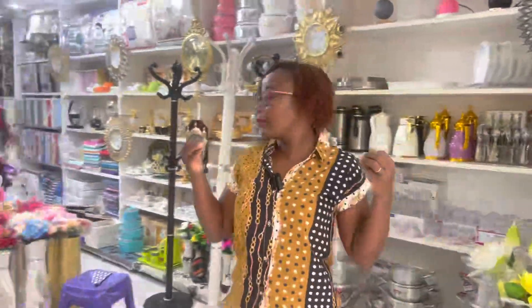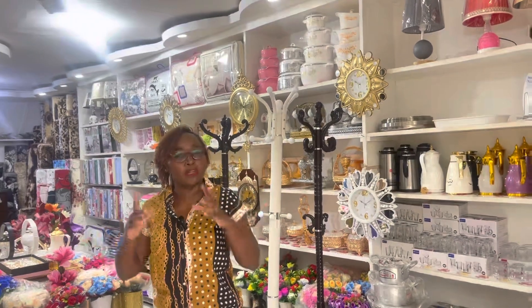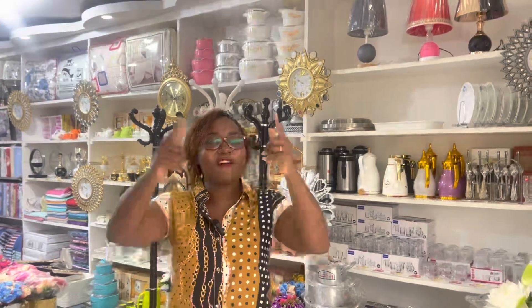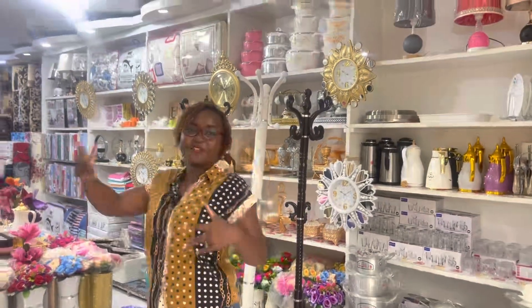This place is lovely. When you need home items — curtains, cutlery, dishes, everything — they've got it all. Just pay them a visit. The name of the shop is Madina Marina Home Deco, in Marikiti. Come support them, they've got the best! Thank you for watching — don't forget to subscribe, like, and share, and come back for more videos. Stay tuned, bye bye!